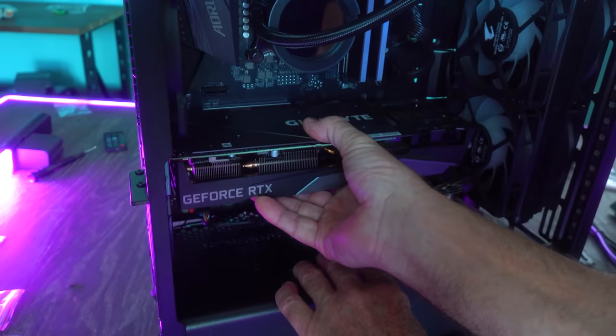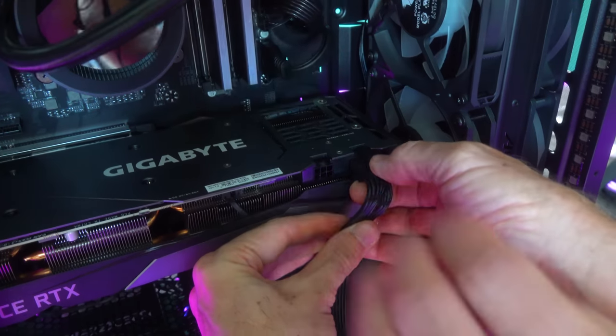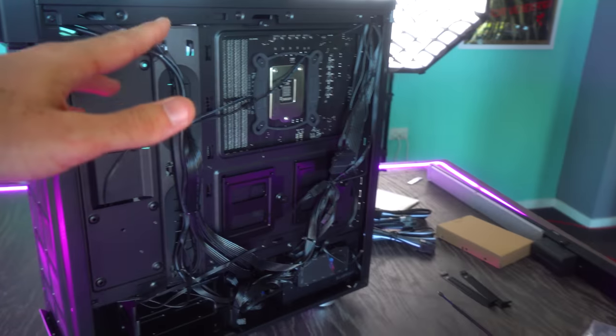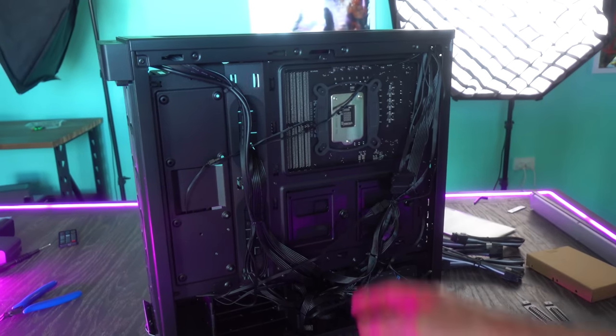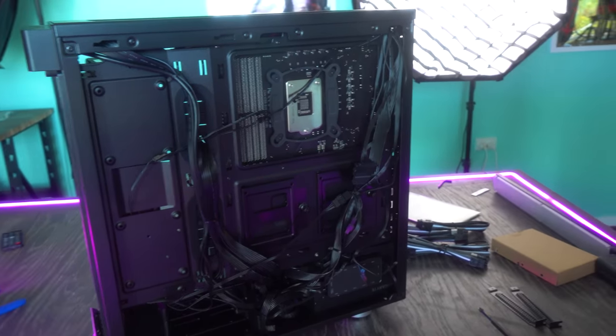Now we're going to install the extra RGB in this computer — we've got three fans going in and an RGB strip. Just screw these off here. And here's the final part of the build — Dadman, you just have to do some cable management. You know how to do this? Yep, I certainly do — tie off here, tie off there, tie off there and there, and it's done. Easy.